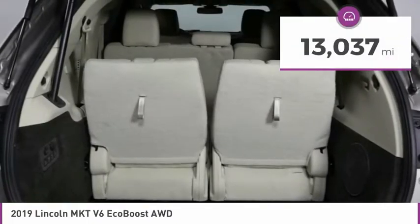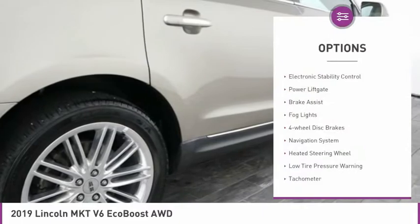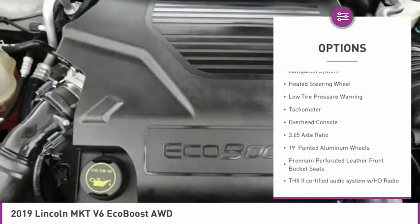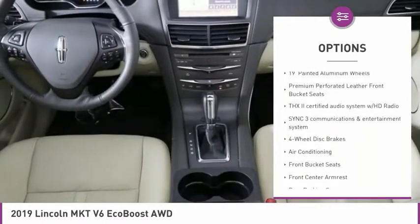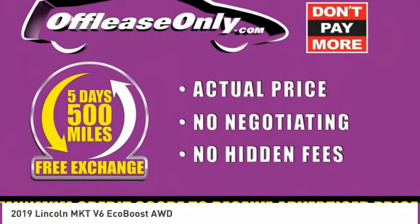This vehicle has less than 15,000 miles. Here are some of this vehicle's great options: electronic stability control, power lift gate, brake assist, all lights, four-wheel disc brakes, navigation system, heated steering wheel, low tire pressure warning, tachometer, and overhead console.